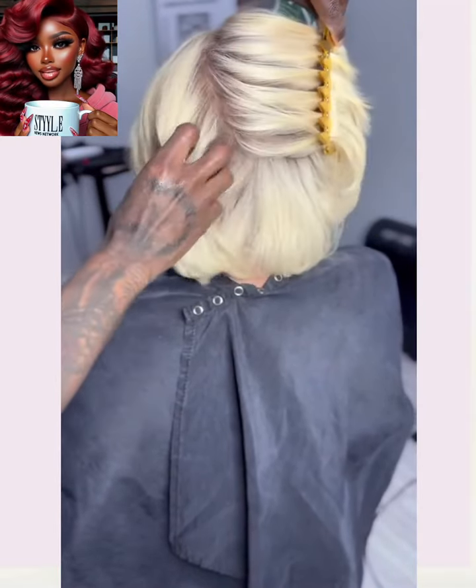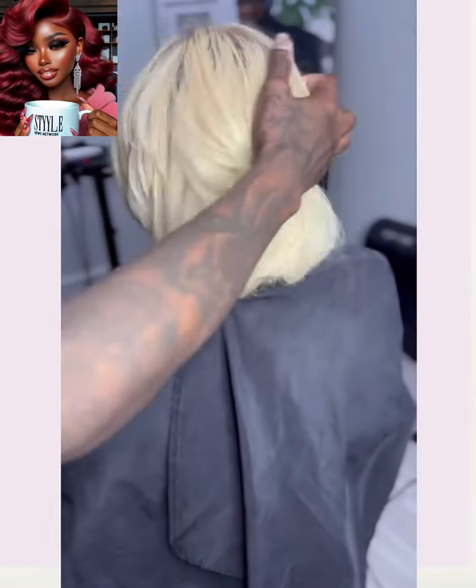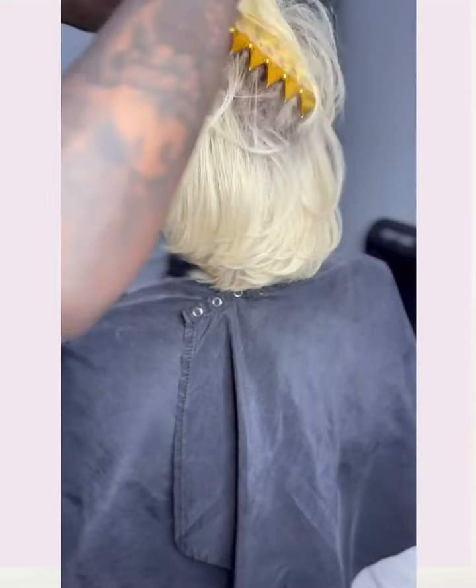All right you guys, thank you so much for checking out another video. I hope you were able to find some major hair inspiration. If you did, please be sure to give the video a big thumbs up, hit that subscribe button, and I will see you next time. Bye!